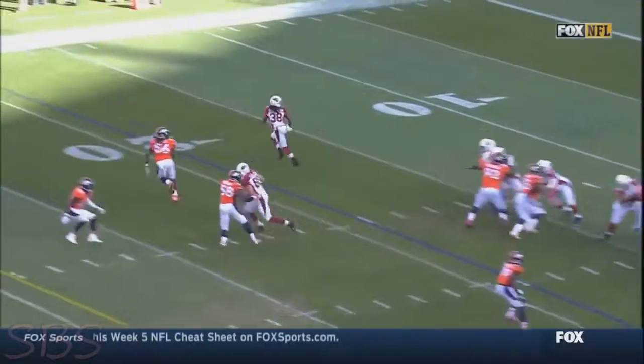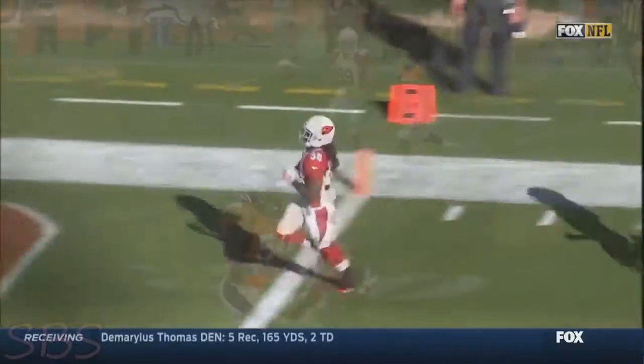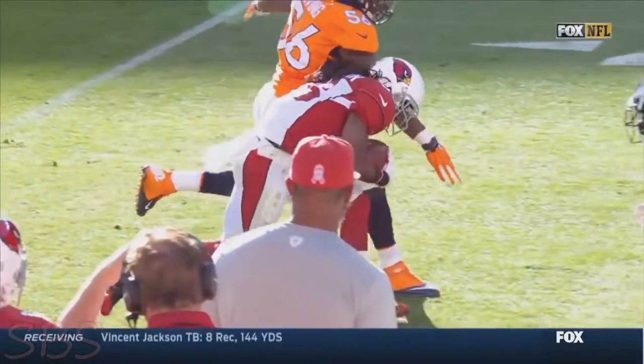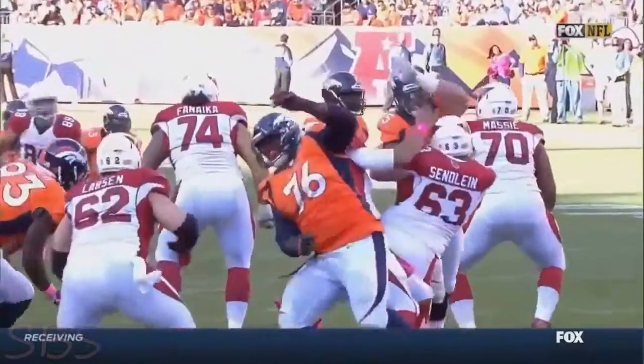Raheem Moore is asking himself the same question. You see Ellington, he runs the wheel route from the backfield. There are two receivers essentially in the same position — that's not supposed to happen either. And Nate Irving is right there, but he put it right where it had to be. That's literally threading a needle.